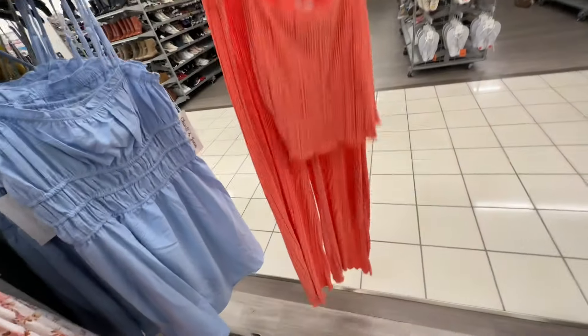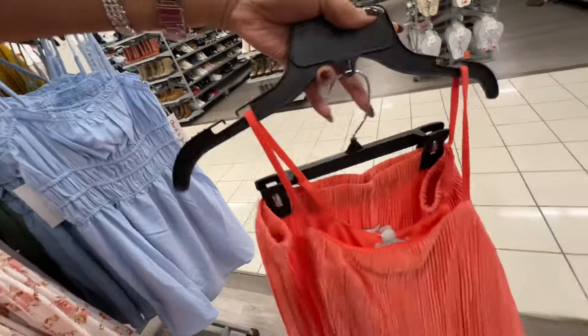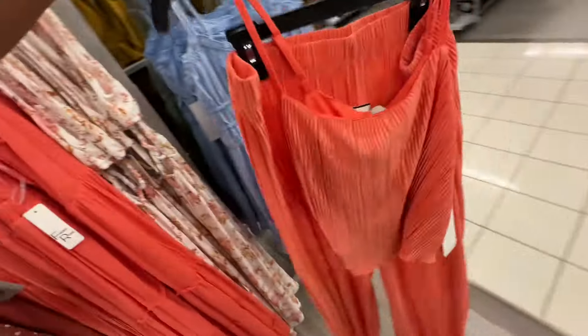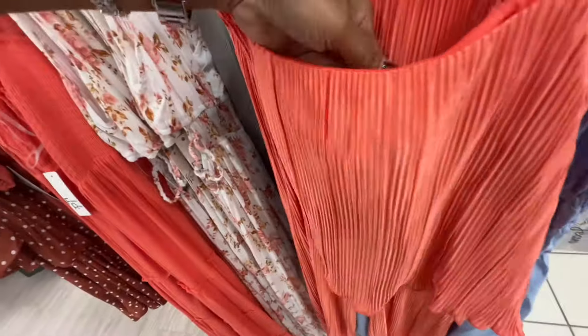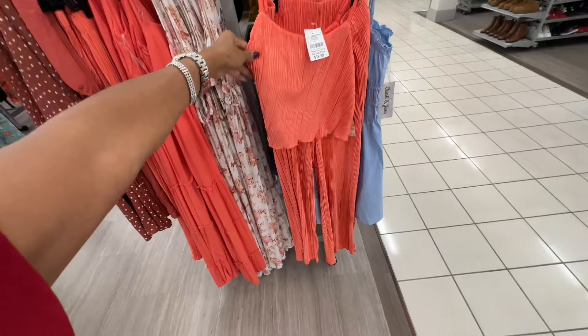Oh, this is a nice two-piece set in orange — it's the pleated material, elastic in the pants. Let me see if I can find the price for this — I like it. Twenty dollars, and this is an extra large.